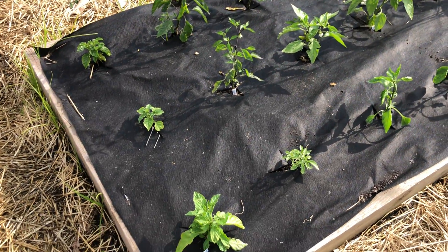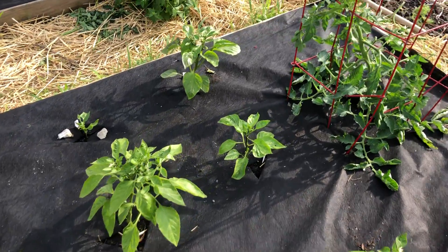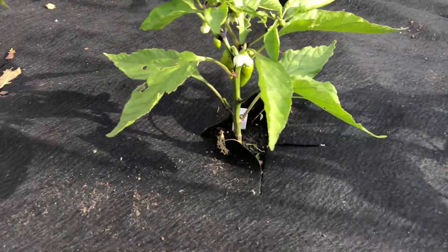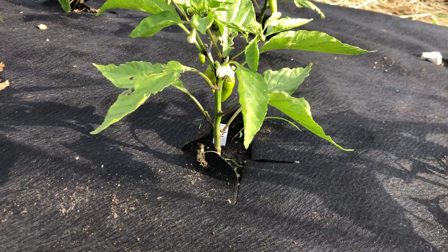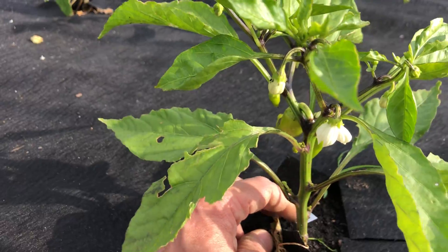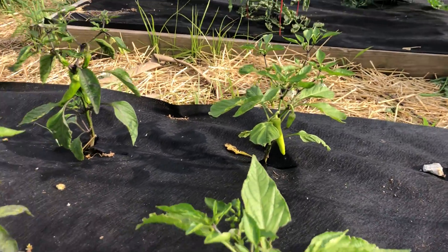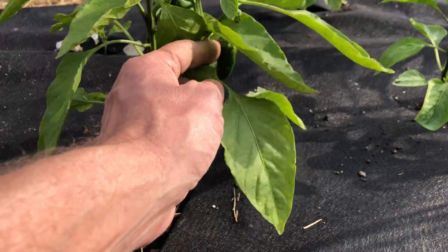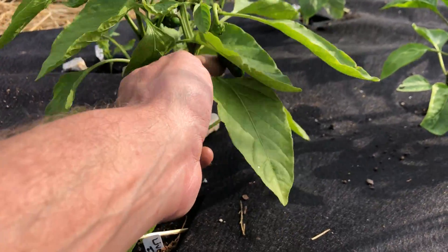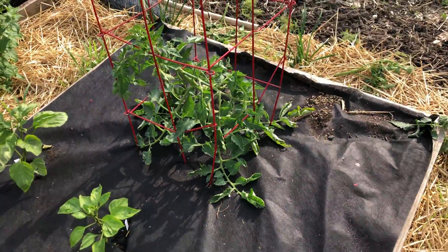Here are all my strawberries looking really good, getting established nicely. Here's my pepper bed — a mix of sweet and hot peppers doing okay. I already have some peppers on these. We've got some banana peppers growing — looks good. And this is a lively Italian sweet pepper with some right there looking good. Here's another tomato plant I have in that bed too.